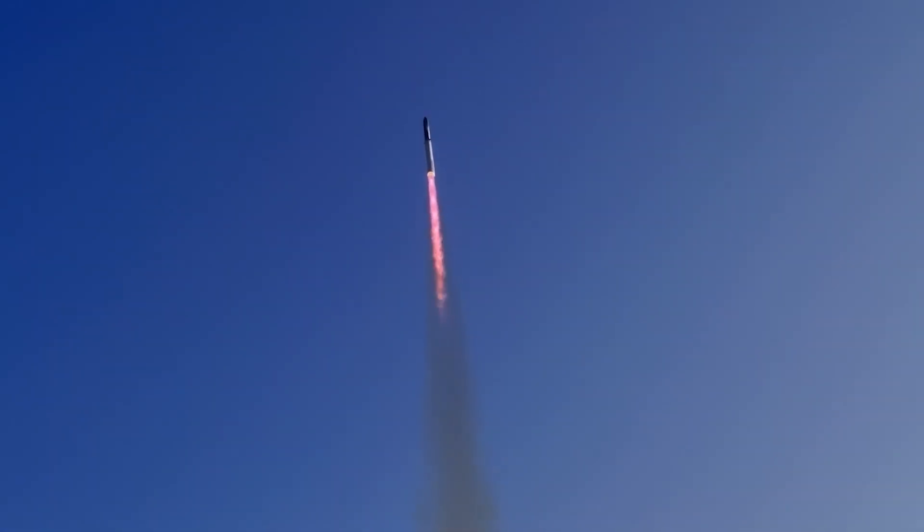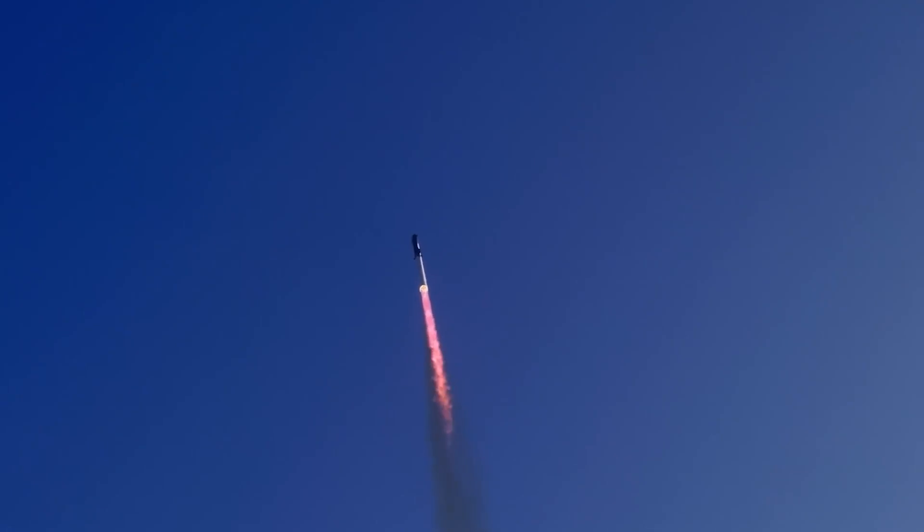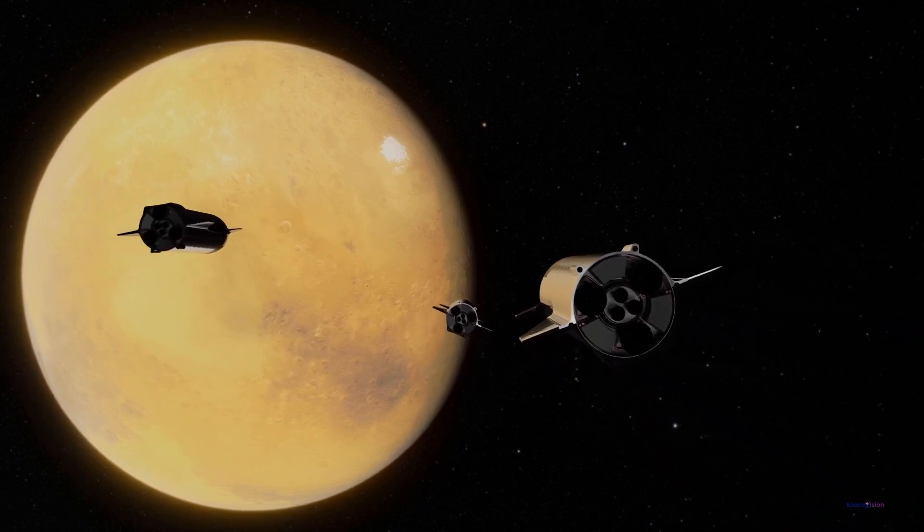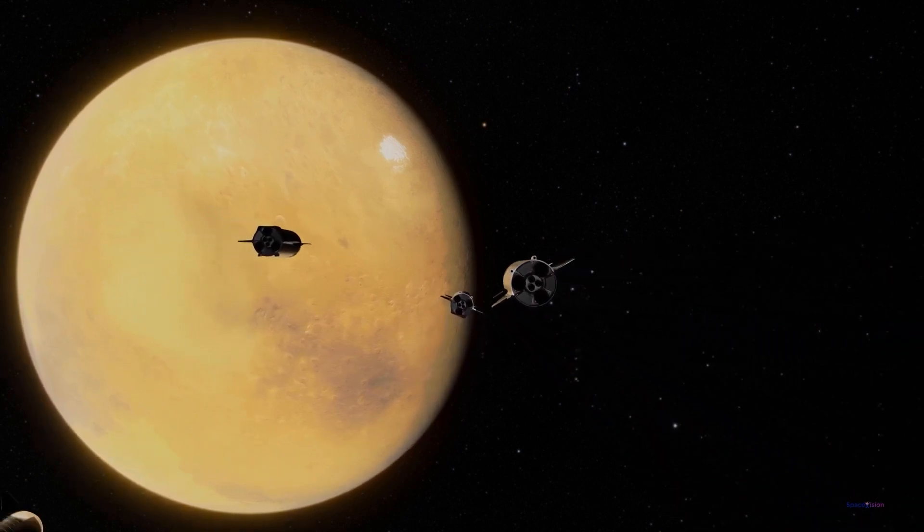Do you think the achievements of the Starship are going too far in a desperate attempt to relocate to Mars as soon as possible? Kindly share your answers, thoughts, and opinions in the comments section. If you enjoyed the video, make sure you like, share, and subscribe to this channel to enjoy more videos like this.